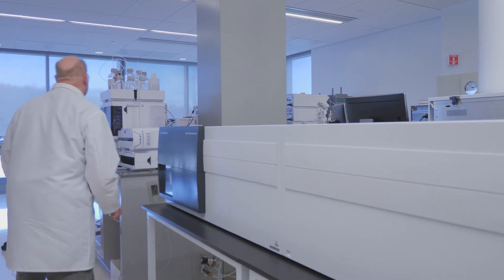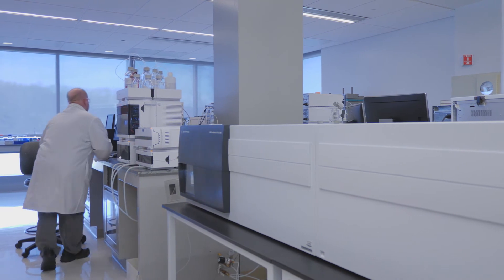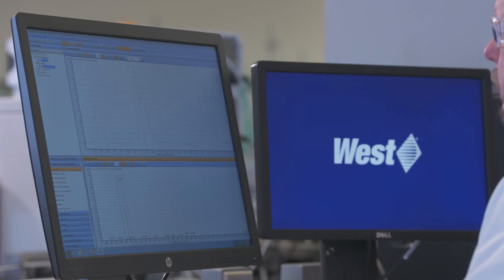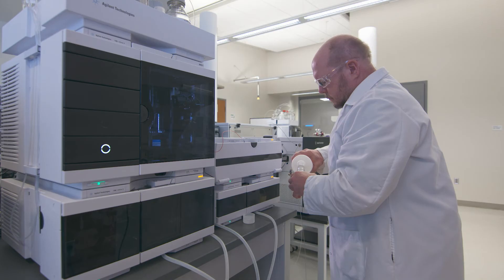The Ion Mobility Quadrupole Time-of-Flight Mass Spectrometer, or QTOF, allows for separation and selectivity by combining chromatography, ion mobility, and mass spectrometry.